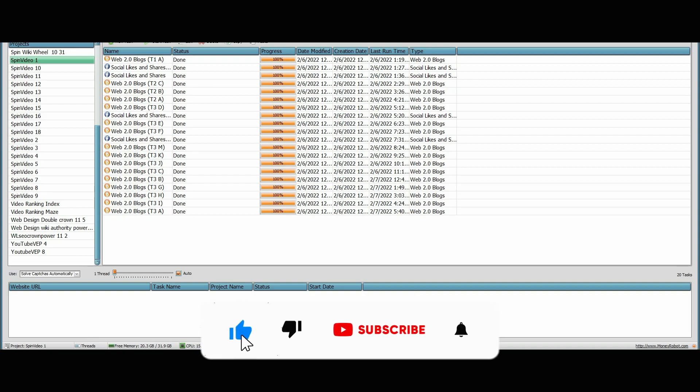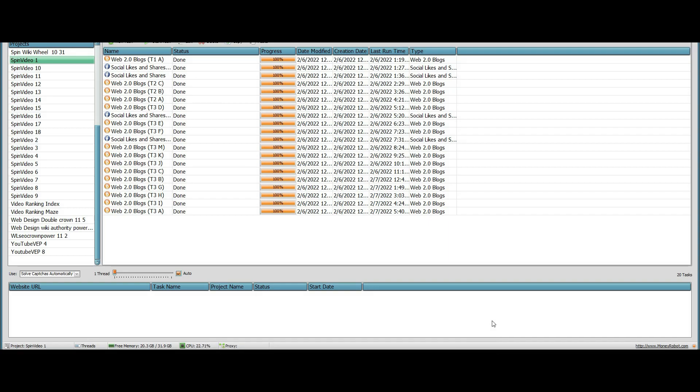Alright, so now you've seen how the software works a little better. Now let's see some results. Isn't that what you want to see? Because if I was buying it, that's what I would want to see. So I ran this campaign 18 times — you can see that right there, 18 times.